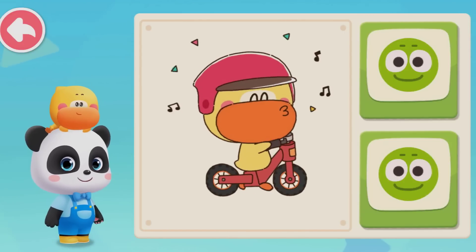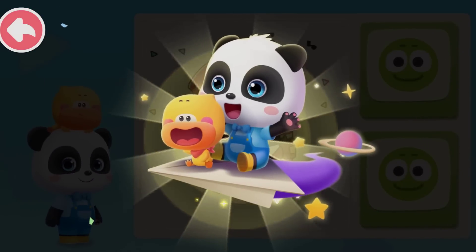Quacky finally understands why wheels are circular. Kids, do you know why? Lesson finished — share the knowledge you just learned with your parents.